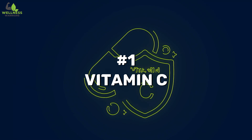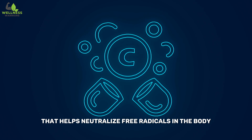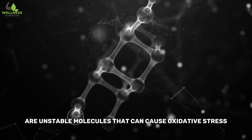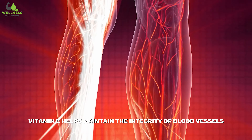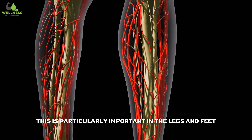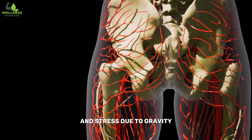Number one: Vitamin C. Vitamin C is a powerful antioxidant that helps neutralize free radicals in the body. Free radicals are unstable molecules that can cause oxidative stress and damage to blood vessels. By preventing oxidative damage, vitamin C helps maintain the integrity of blood vessels. This is particularly important in the legs and feet, where blood vessels may experience increased pressure and stress due to gravity.